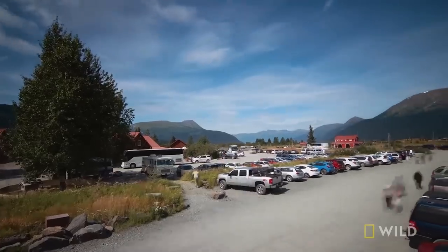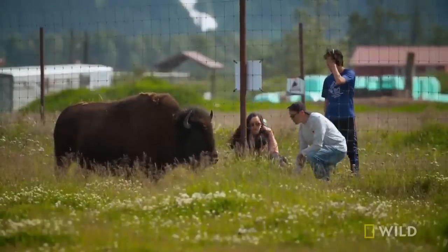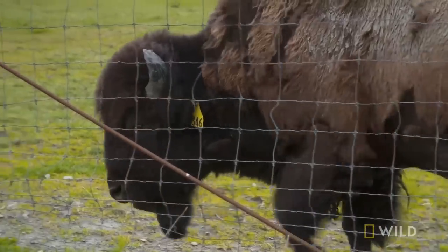We're expecting over 200,000 guests at the Alaska Wildlife Conservation Center this summer. They all hope to come here and get up close and personal with a lot of iconic Alaskan wildlife.